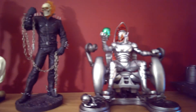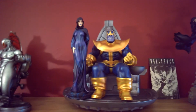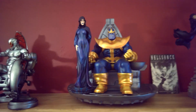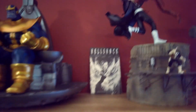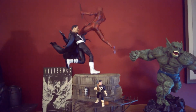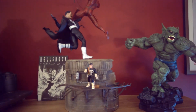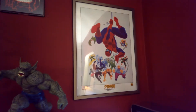Ghost Rider, Ultron on the throne, and look who I got next to him — Thanos on the throne. I have Mistress Death that came separate, but put together they look really cool. I got that Hellshock ash can signed by Jae Lee — that might be one of the giveaways. I'd really like to give it to someone who would appreciate it. My Devil Dinosaur Punisher comic-card with the little PVC figure of the Punisher there, and the Abomination.